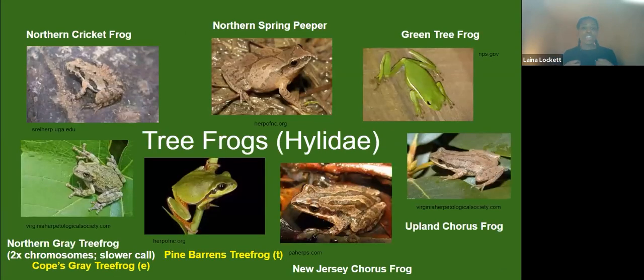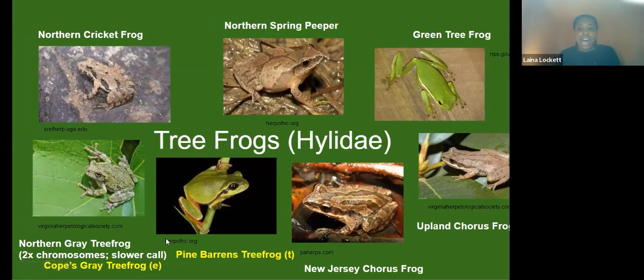The next group is our tree frogs — family Hylidae. There are a lot of fun species in this group. The green tree frog up in the right-hand corner is pretty interesting because it didn't used to be native in New Jersey, but with climate change its range has expanded, so now we do find it in New Jersey.